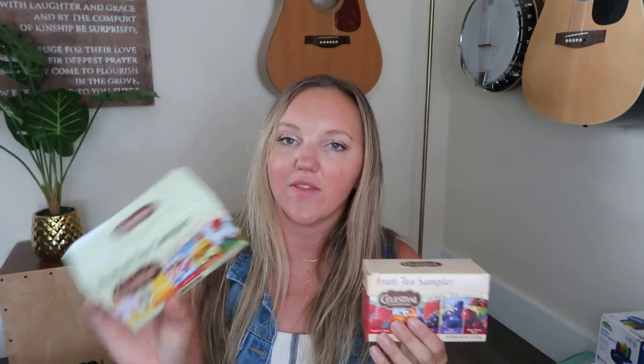From Publix — they had a tea BOGO sale — so I stocked up on my kids' favorite teas for poetry tea time. I got a fruit tea sampler, an herbal tea sampler, cinnamon apple spice tea for an apple-themed back-to-school tea time, and country peach passion tea. We already have a fully stocked tea drawer but I wanted to stock up on some of their favorites.